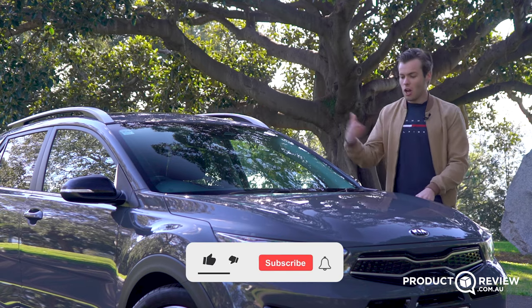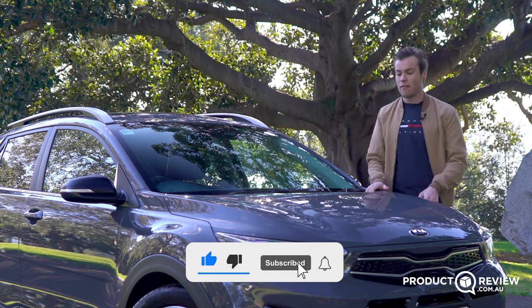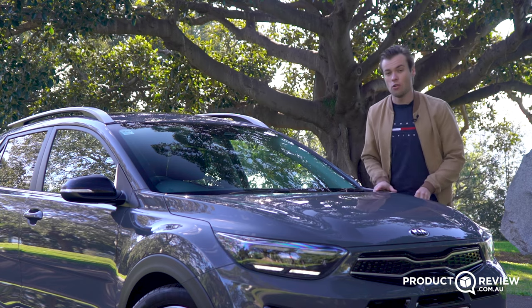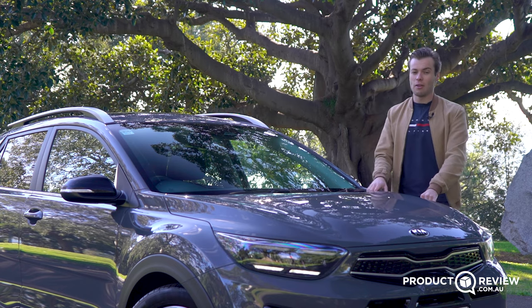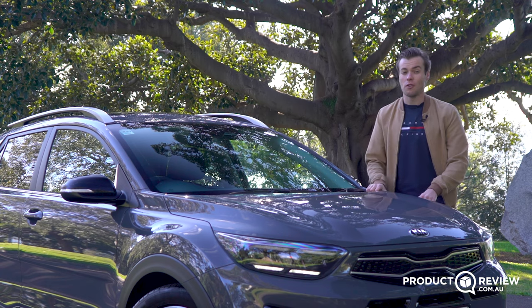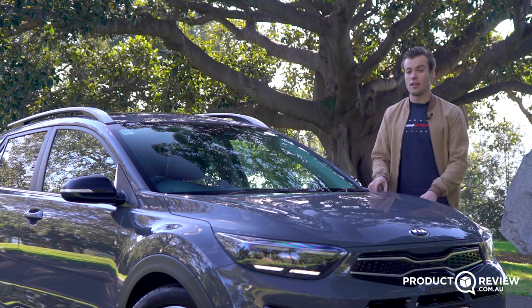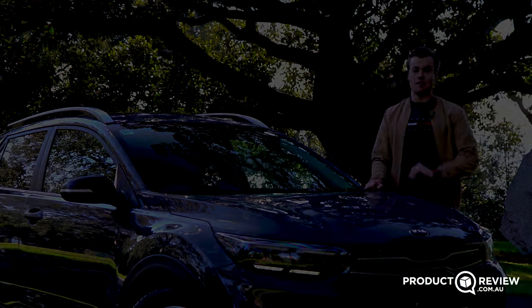If you liked this review, leave a comment and a like — I always love having a chat down there. If you loved it, please subscribe and hit the notification bell so you don't miss out on a single review coming out from us every Friday. My name's Cameron, this is Product Review Cars — thank you so much for watching, I'll see you in the next one.